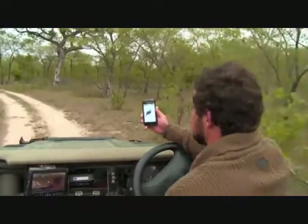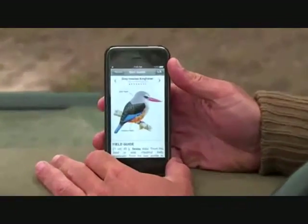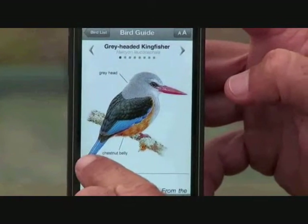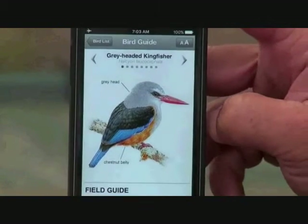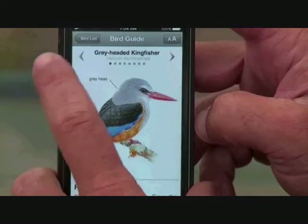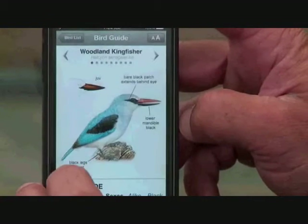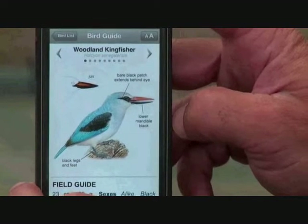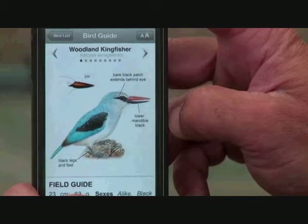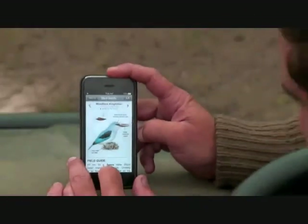The grey-headed kingfisher — this picture doesn't do nearly as much justice as the real thing. Very, very pretty though — I love the dark blue at the base of their wings and tails. That's the grey-headed kingfisher, also migratory, also just returned back from central parts of Africa. And this is the woodland kingfisher — again the picture doesn't do it justice; this blue coloration is more electric turquoise in real life. Very, very pretty. Interesting how some migratory birds arrived months ago but others are still only making their way.